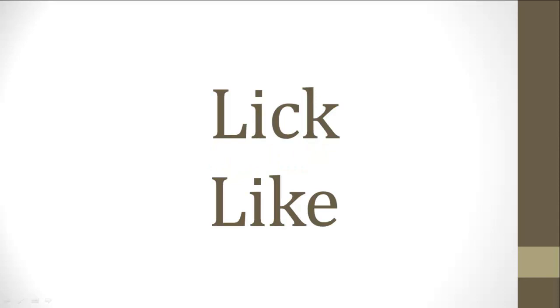Lick. Lick. Lick. How'd you do? Next set of words. Bed, bed, bed. Did you get it?